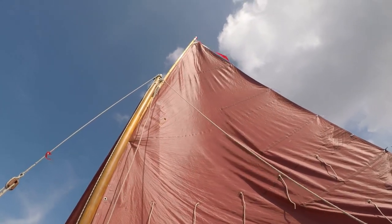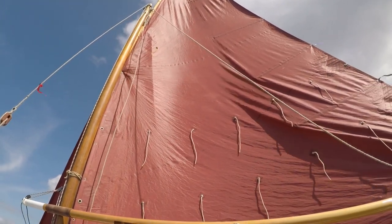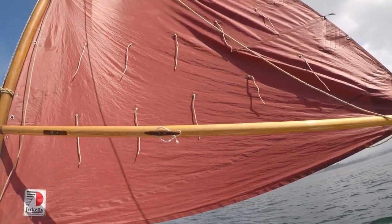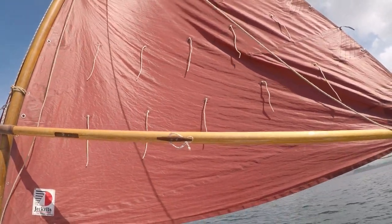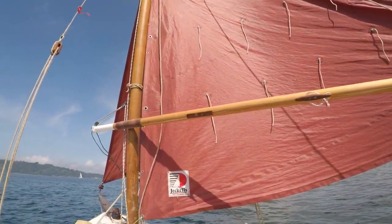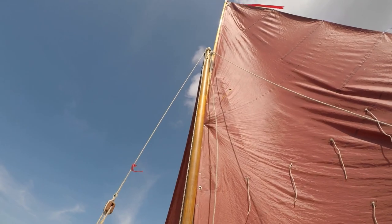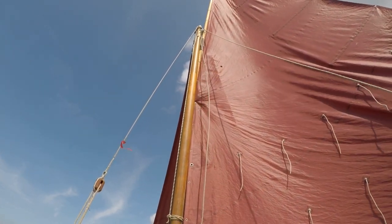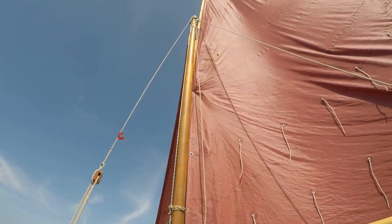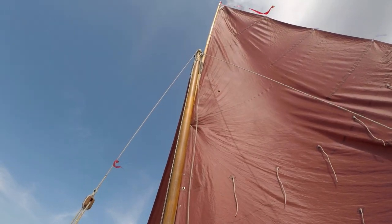I have to say, sail shape is so much better since I've made these alterations. The throat-to-clue crease is almost disappearing now, which is really good. The spars look a lot better now they've been rounded as well, which was some of the winter work. And as you can see, that arrangement at the top is so much better — it's holding that yard absolutely steady against the mast. No more flogging, no more tipping off to the side or anything like that. So vast improvements.